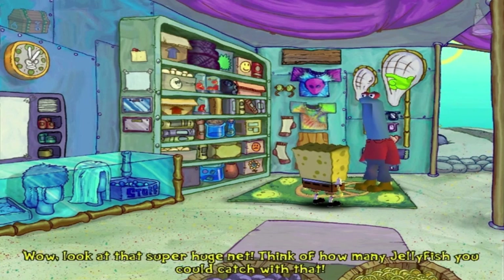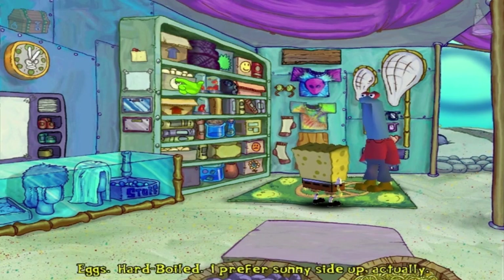Wow! Look at that super huge nest! Think of how many jellyfish you could catch with that. Eggs, hard-boiled. I prefer sunny-side up, actually.